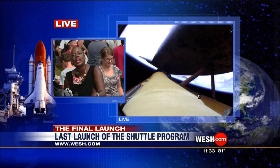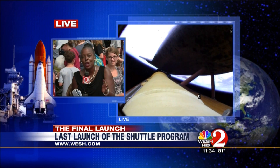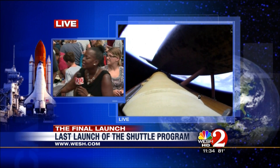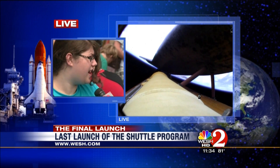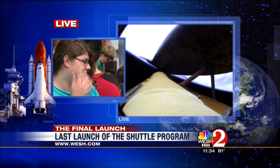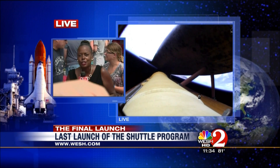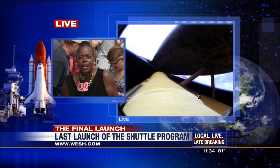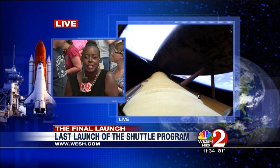People are so excited. They didn't want to have to come back — they wanted to see the shuttle Atlantis go now. Their cameras were all ready to go. I just saw the mayor of Titusville urging people to stay here and enjoy what's here, not to worry about the traffic. I'm Gail Paschal-Brown, live at Space View Park. What a crowd indeed for this final launch.